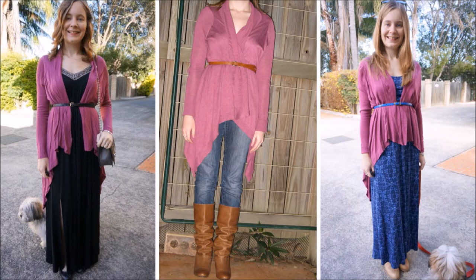I think my favourite out of all of these outfits has to be the first one there on the left. I just love the way the cardigan pops against the black maxi dress.